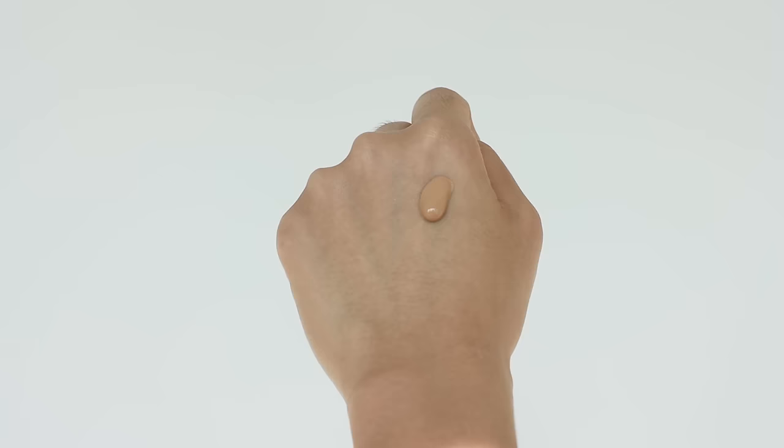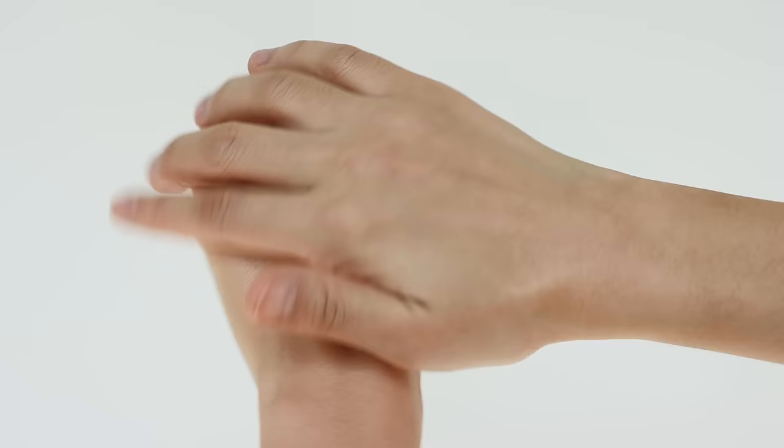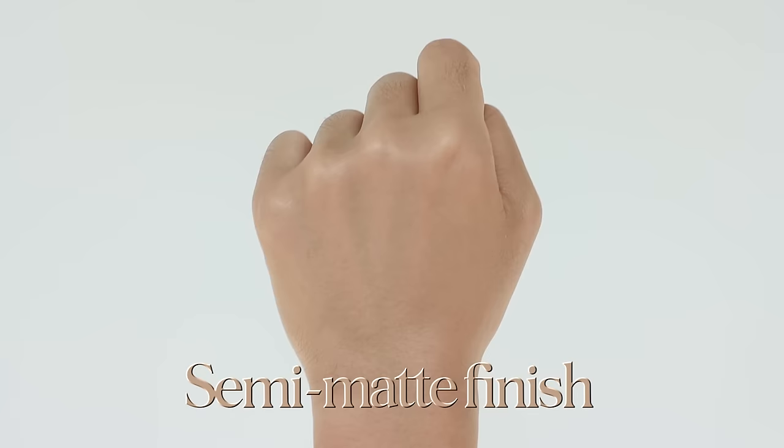When it comes to finish, even though it has a rich and creamy consistency, once it's blended it becomes more like a semi-matte finish — not too dry or too matte, just right in between. When it catches the light, it gives a luxurious, luminous sheen to my face.